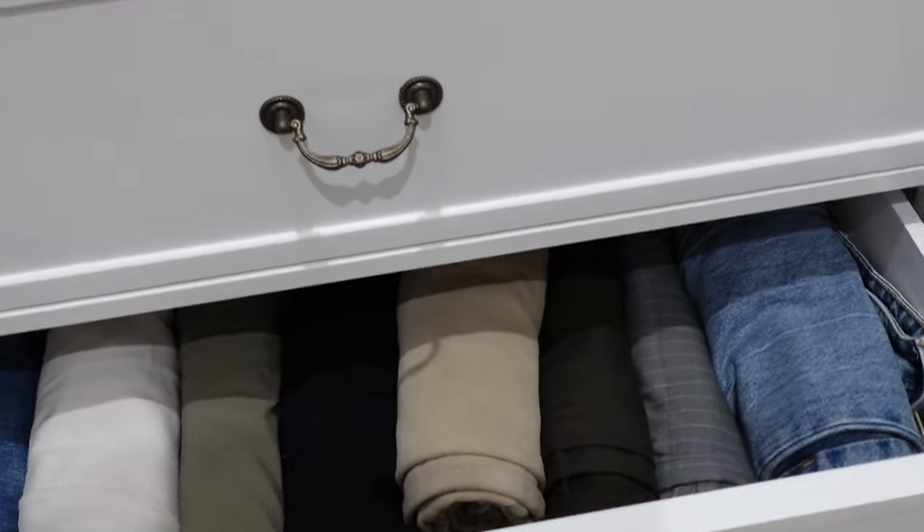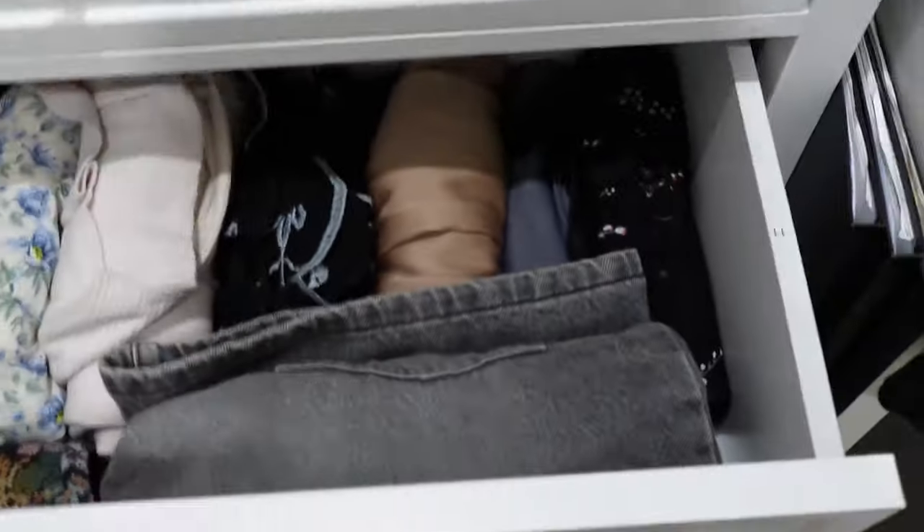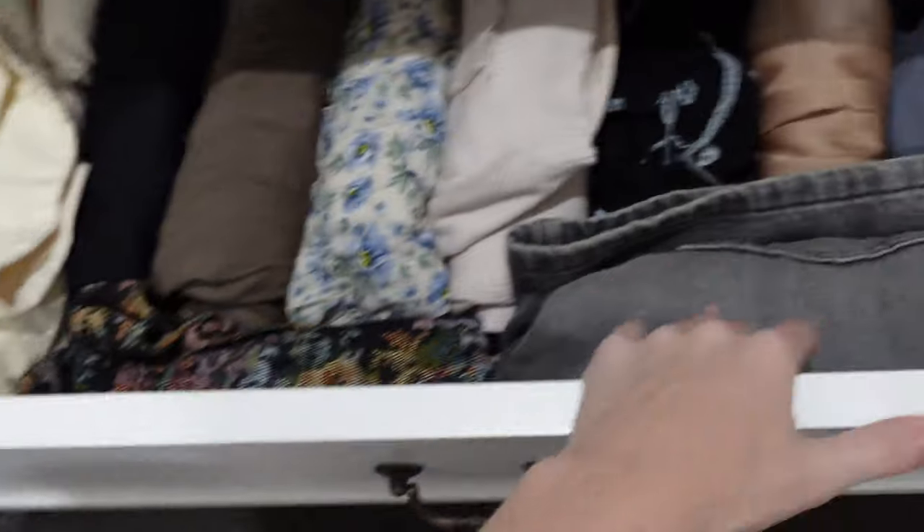Guys, this is now my pants drawer and I'm so happy with it — it looks so clean and neat and everything fits in perfectly. The middle drawer has all the skirts and a couple of shorts too. It's now 20 past three so I have to start getting ready for dinner with my friends.